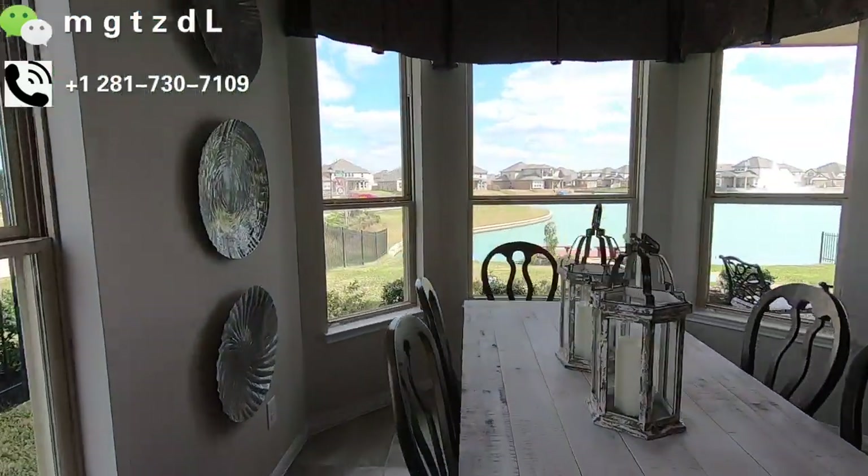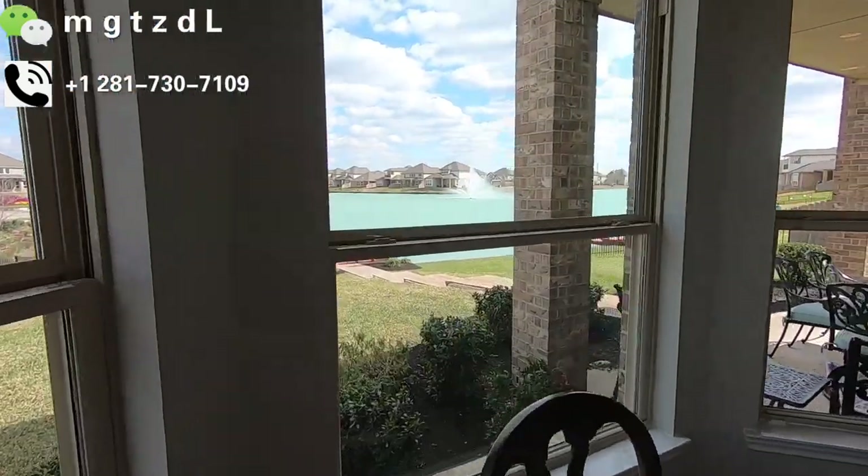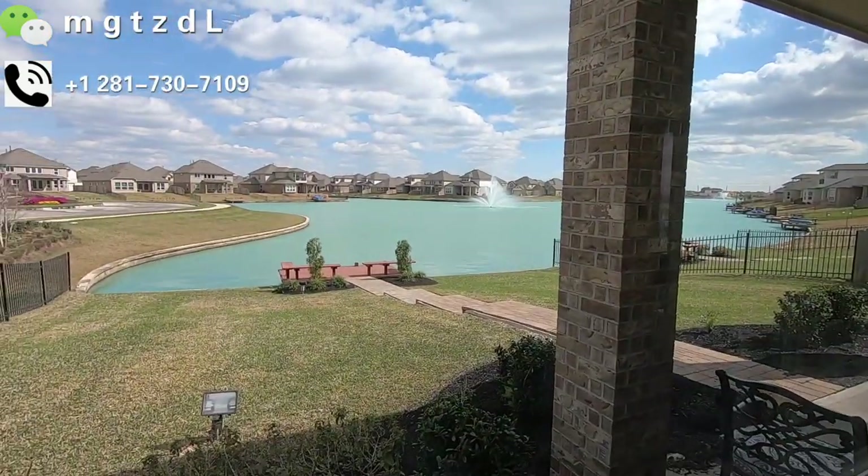厨房很漂亮。这是一个有景观的餐厅，外面的院子更是美，特别是如果你买的正好是中心位置的话，景观就真的太美了。